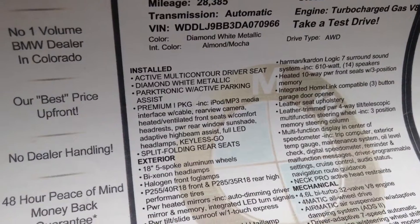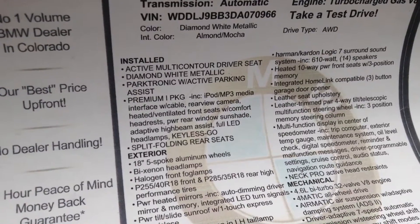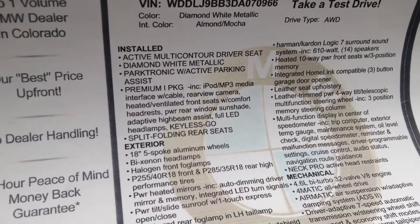I'm sitting inside the CLS 550. As you can see here, it's got everything you want on the vehicle: the multi-contour seats, the diamond white metallic, the Parktronic, the Premium One Package.